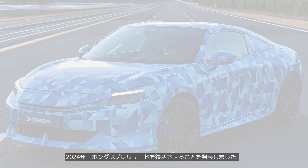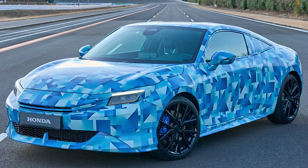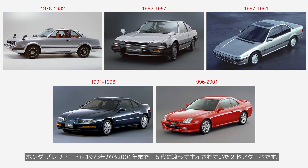In 2024, Honda announced the revival of the Prelude. The Honda Prelude is a two-door coupe that was produced across five generations from 1973 to 2001.